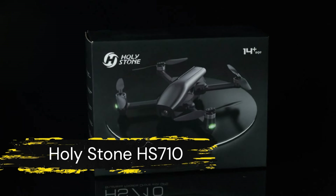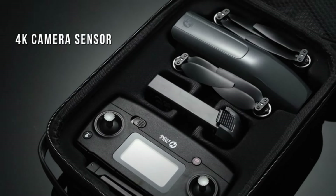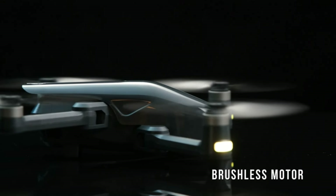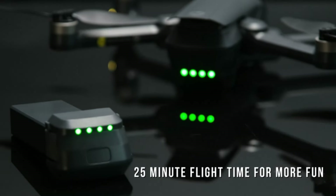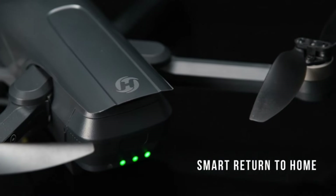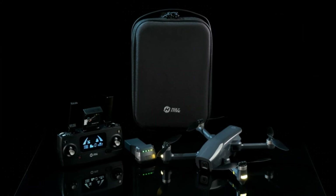Finally, we have the Holystone HS710 drones with camera. This GPS FPV foldable quadcopter is tailored for beginners and adults looking for an easy-to-fly experience. It features a 4K camera with 5G FPV transmission for crystal-clear video and photos. The HS710 includes intelligent flight features such as optical flow positioning, auto return home, follow-me mode, and waypoint flight, making it versatile for various aerial photography needs. With its brushless motor and stable flight performance, the HS710 provides up to 25 minutes of flight time on a single charge, ensuring you capture every moment with precision and ease.